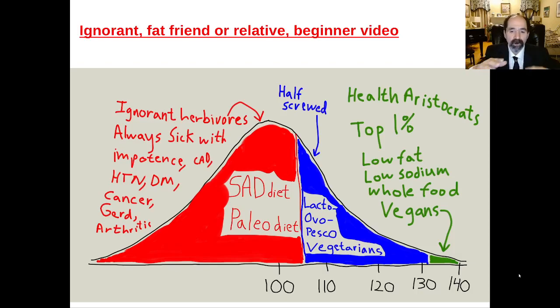Starting out, humans are herbivores. I've drawn a nutrition health IQ curve here of the normal distribution, and basically where most people are at is what I would call ignorant herbivores. Humans are herbivores, and that's based on our teeth being flat for grinding plant foods. If you take a look at the teeth of a horse or any other herbivore, they're flat like ours. And our jaw goes side to side — that's for grinding plant foods.